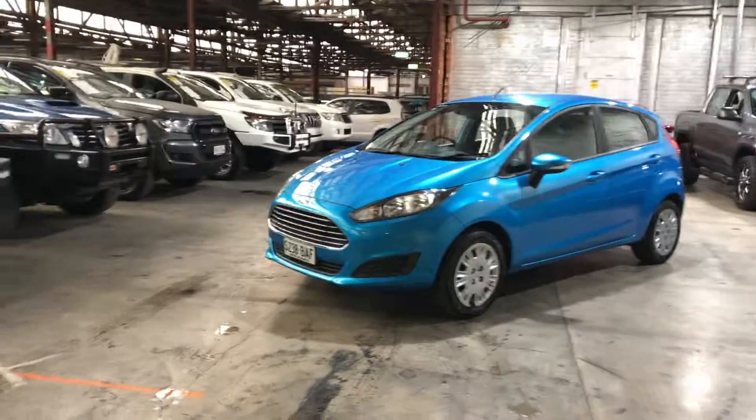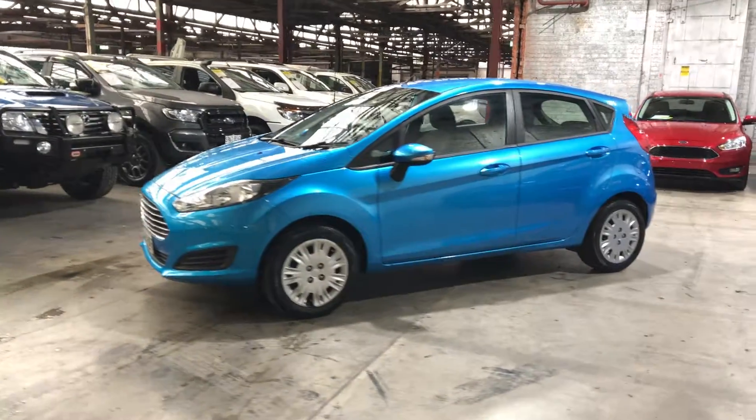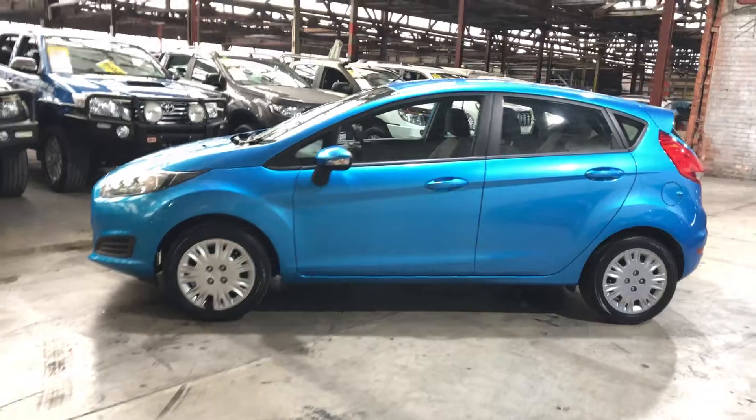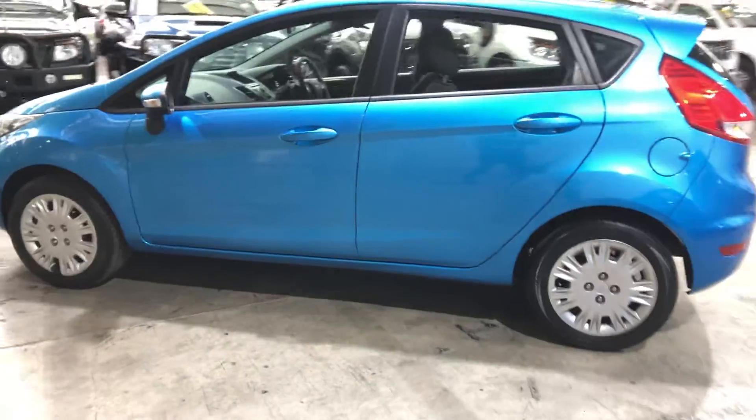Hey guys, welcome to Supercars Warehouse and thank you for the inquiry. Here we have our 2013 Ford Fiesta. This Fiesta is powered by a 1.5 litre 4 cylinder engine with a fuel efficiency of just 5.8 litres per 100 kilometres.